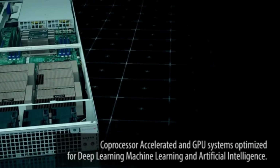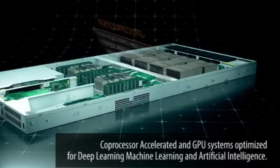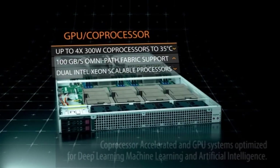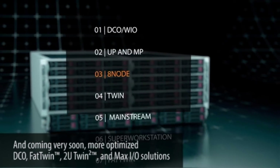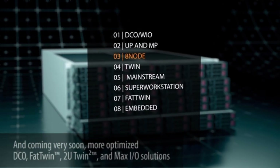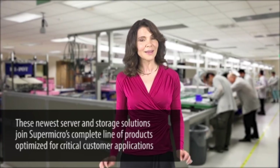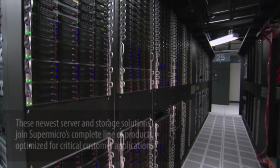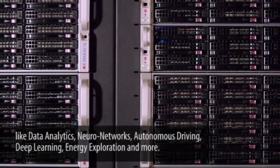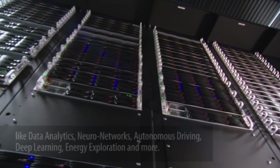Co-processor accelerated and GPU systems optimized for deep learning, machine learning and artificial intelligence. And coming very soon, more optimized DCO, Fat Twin, 2U Twin Squared and Max IO solutions. These new server and storage solutions join Supermicro's complete line of products optimized for critical customer applications like data analytics, neural networks, autonomous driving, deep learning and energy exploration, and more.